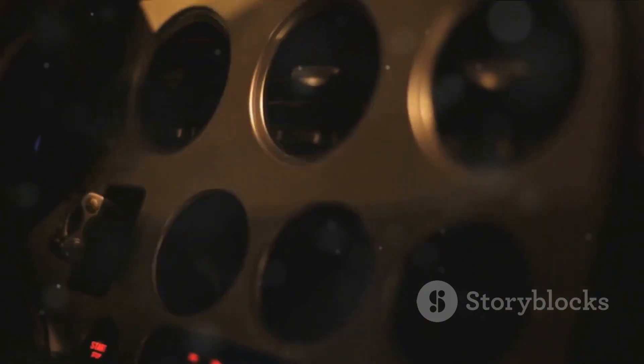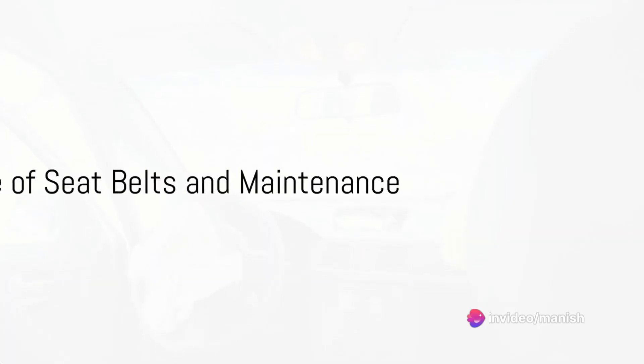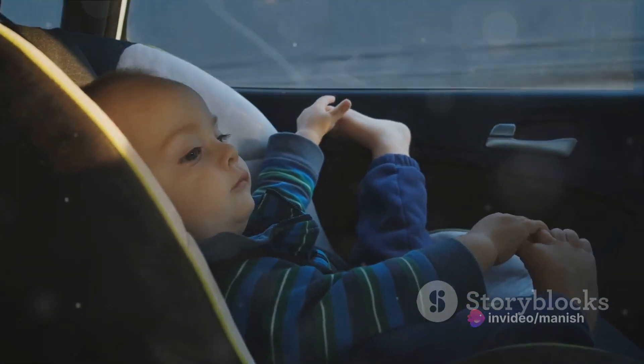Some airbags even come equipped with vent holes to facilitate this deflation. Remember, airbags are designed to work in conjunction with seat belts. Together, they provide the most effective protection during a collision.